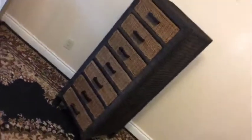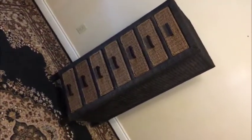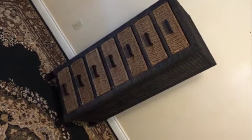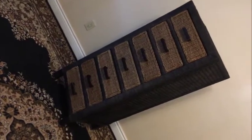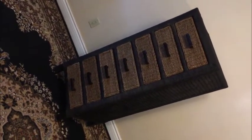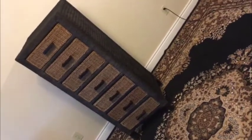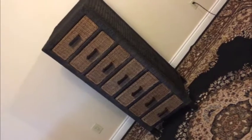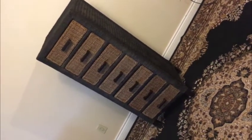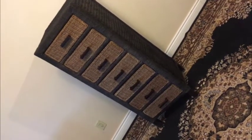This is a fantastic Pier 1 Bombay style dresser — a nice tall high boy done in wicker and wood. It's in fantastic condition and would be a great addition to your decor. It's 52 inches high, 21 inches wide, and 20 inches deep — more or less a tall rectangular cube.